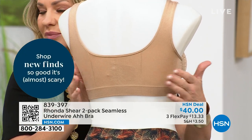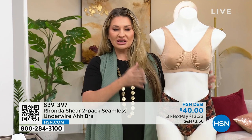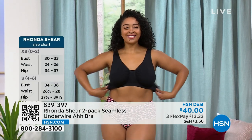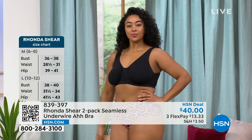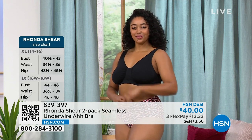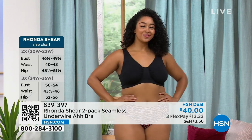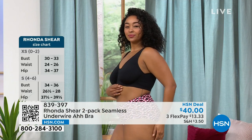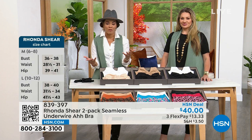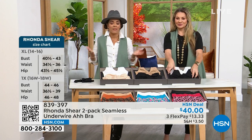Kenya is wearing it in the black, size 1X. See how smooth that back is — the separation she gets, the lift. No matter what size you are, we all want that separation, that lift, and that beautiful shape. We don't want gapping or cupping. Whether you're smaller busted or larger busted, this bra delivers. Light beige and white is going fastest — less than 700 left. Black and beige is very limited at about 240 left. Black and white has about a thousand. Item number 839-397, sizing extra small to 3X.